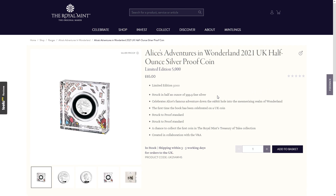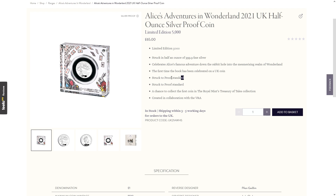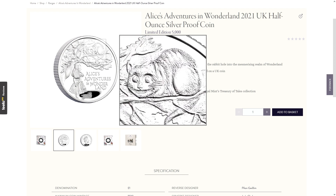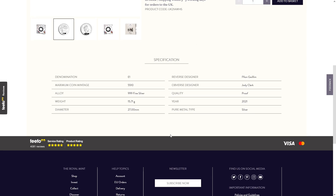Moving on — Alice's Adventures in Wonderland 2021 UK half ounce silver proof coin, limited edition of 5,000, priced at £65. This one is in the acrylic block and has been struck to proof standard twice, not quite sure why. I don't think it looks much better in this version to be honest — it's a bit Tom Kitten-like with those eyes. One pound denomination, 5,510 mintage, three nines fine silver.